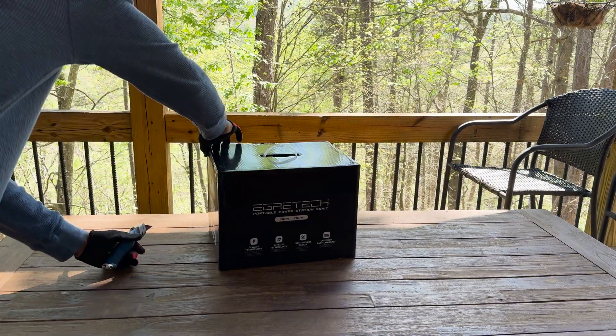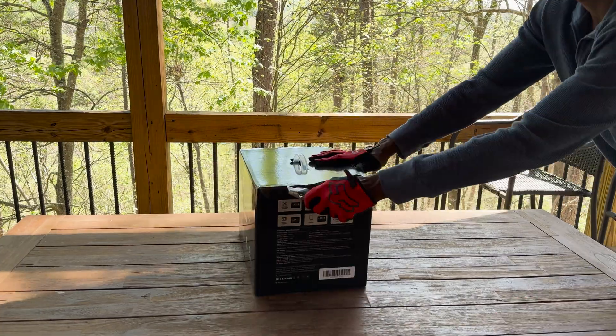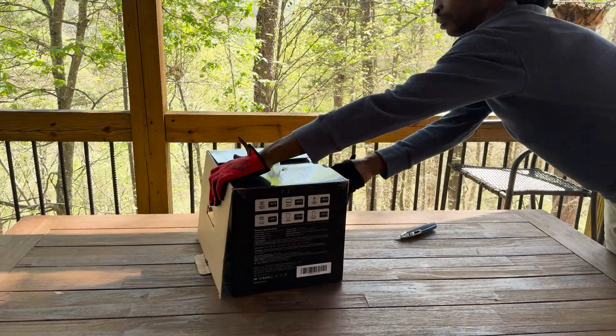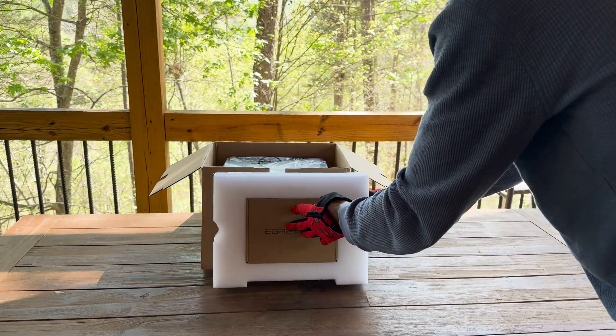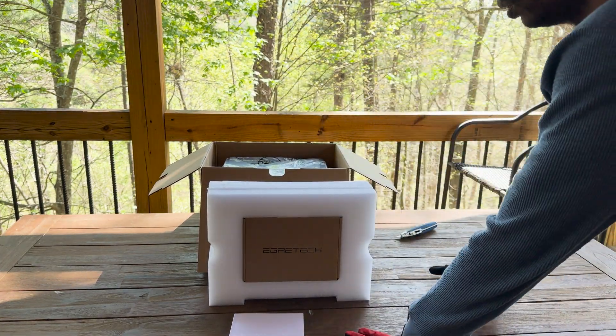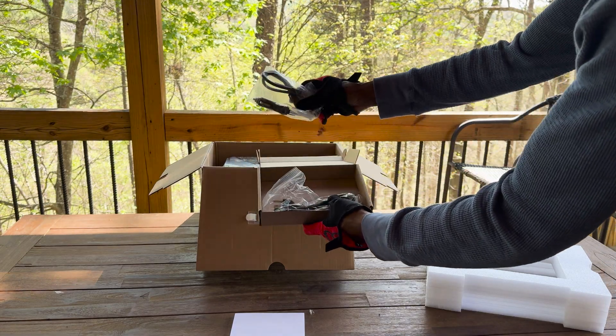The Sonic 1200 boasts a powerful 1200 Watt AC output and a 999 Watt hour lithium battery, ensuring that it can handle high power devices with ease. The station supports a range of charging options including AC, car, and solar, making it incredibly versatile.